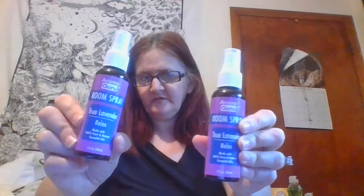I picked up two bottles of Armor Girl room spray in true lavender relax scent. Then I also got this one from Lumine Essentials — it's English lavender room mist, you spray it in the room. I lost the cover on this one, but I sprayed it and it does smell like lavender.